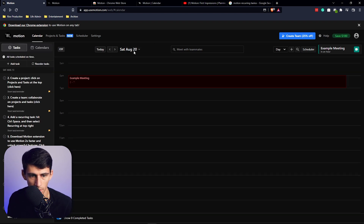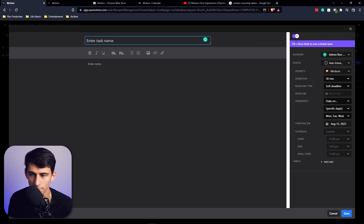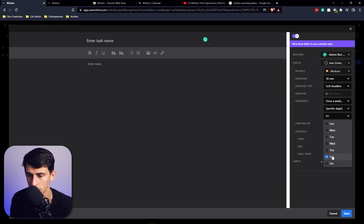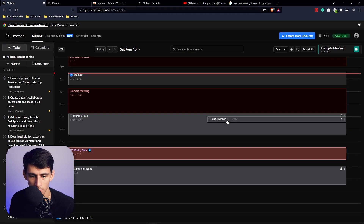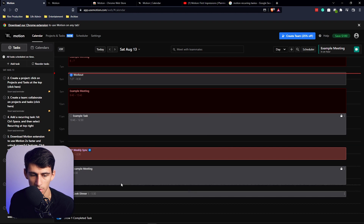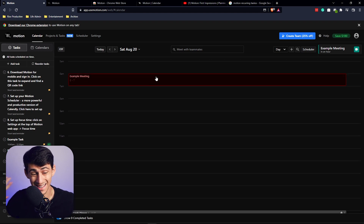In projects and tasks under 'my tasks,' you can add recurring tasks by going to 'recurring tasks.' You can choose to auto-schedule them or set a specific status. For example, once a week on Saturdays: 'cook dinner.' After saving, it populates the recurring task in the calendar's weekly section. You can drag it to a specific time, like 5 p.m. There is a little bugginess to the feel of the application, but it is uniquely different and has a lot of promise.